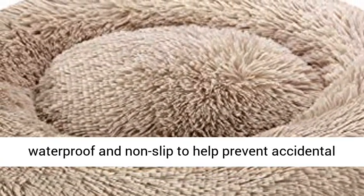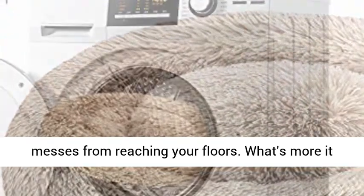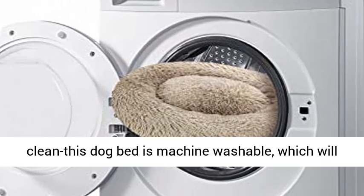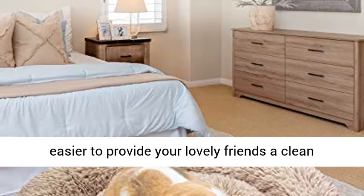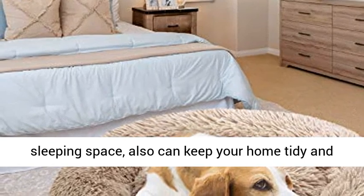The pet bed bottom is waterproof and non-slip to help prevent accidental messes from reaching your floors. What's more, it can be a good decoration for your room. Easy to clean, this dog bed is machine washable, which makes it easier to provide your lovely friends a clean sleeping space and also keeps your home tidy and comfortable.